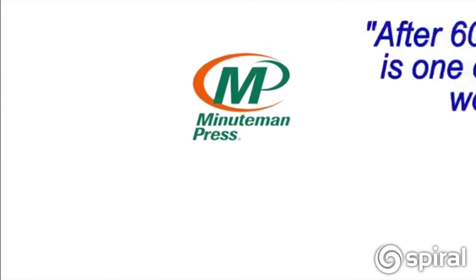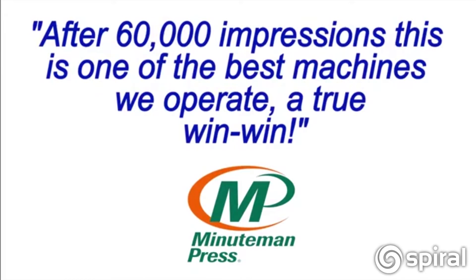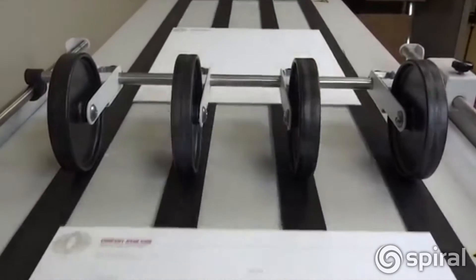Fast, rugged, and built for volume, the iJet ColorPress makes full color variable printing fast and profitable.